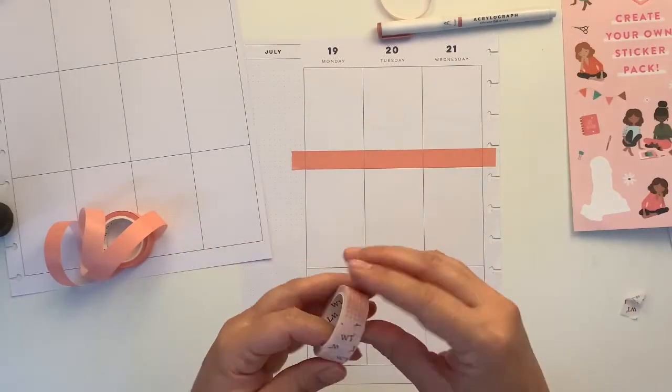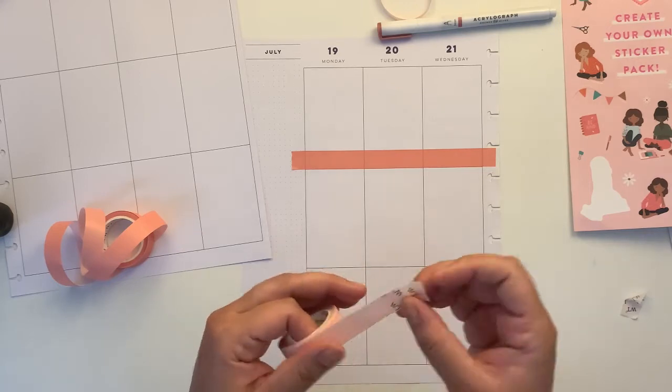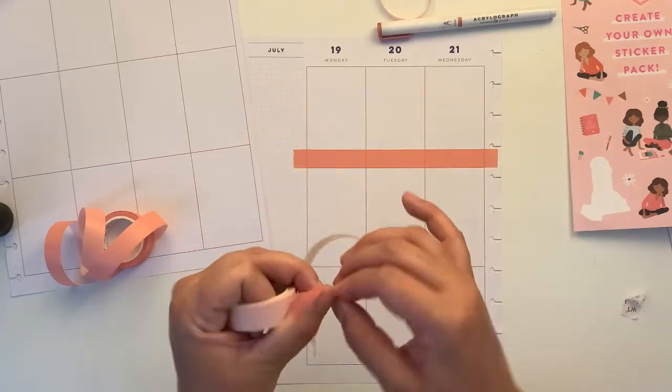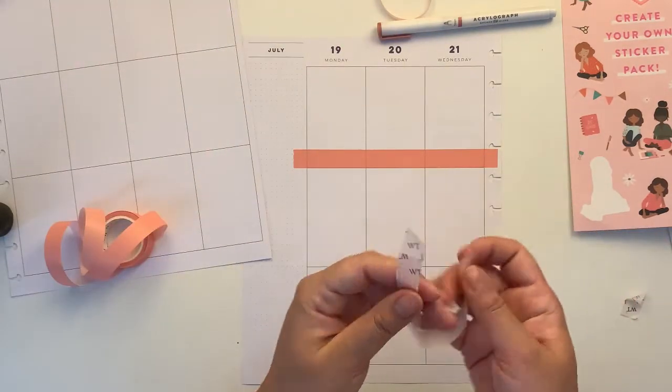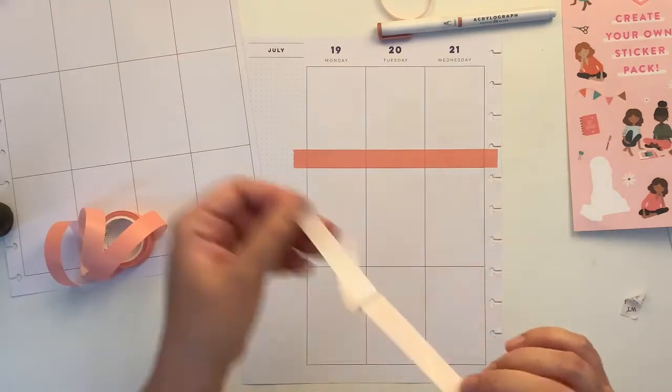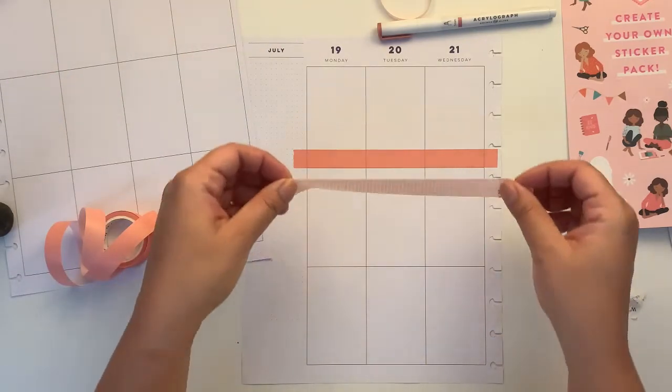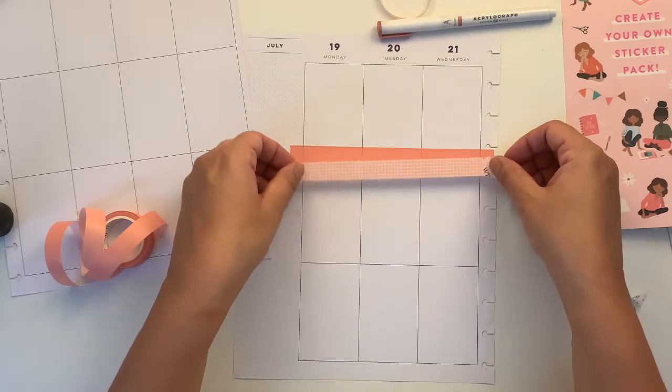These, by the way, are from the Washi Tape Shop, and they are a set — I think they are 10 per set.